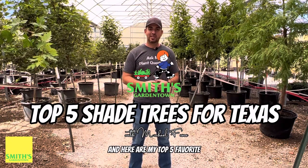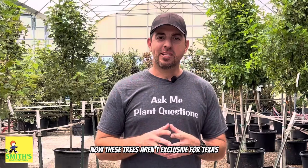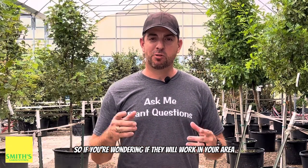Fall is tree planting time in Texas, and here are my top five favorite shade trees for the state of Texas. These trees aren't exclusive to Texas, so if you're wondering if they will work in your area, check with your local experts.